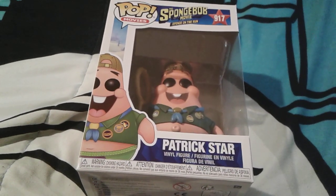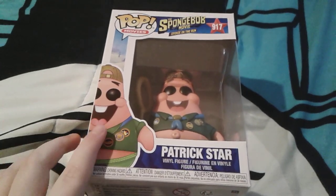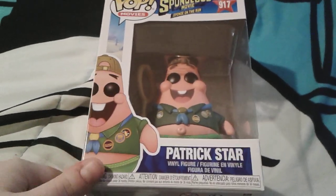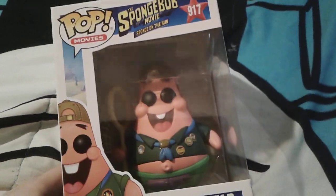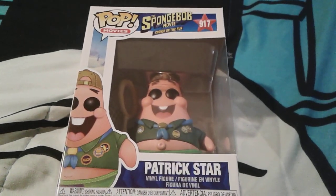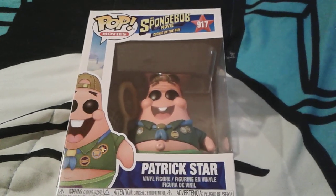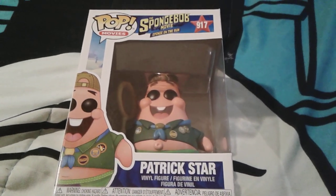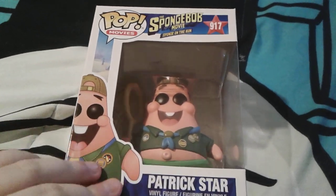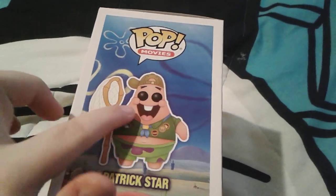Hey you guys, it's me Thomas, number one van 2003 here. As you can see, here's a super adorable little Patrick Star Sponge on the Run Funko Pop figure — he's super duper cute. This is actually the Camp Coral Patrick one, and he's number 917. There's a little animated picture of him right here on the box.